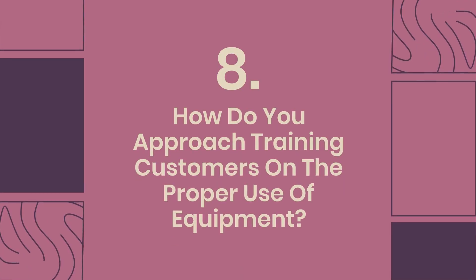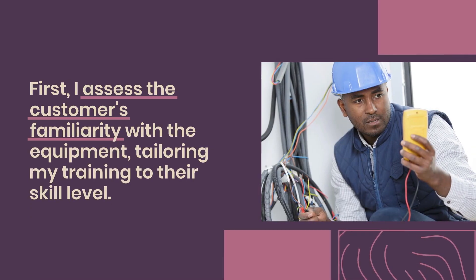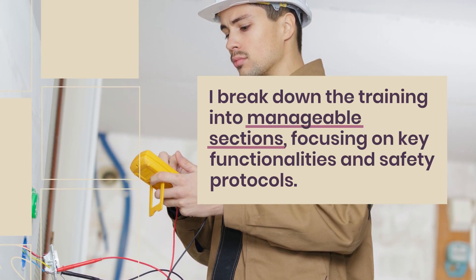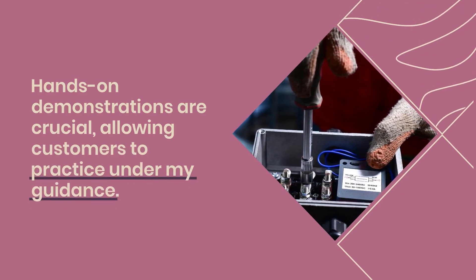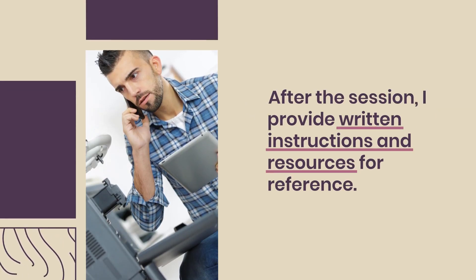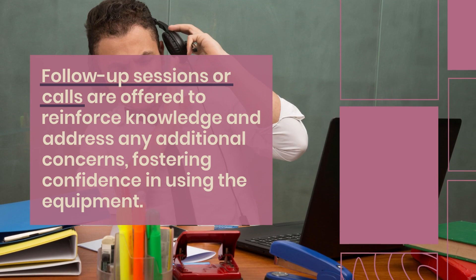Question 8: How do you approach training customers on the proper use of equipment? Training customers involves a structured approach. First, I assess the customer's familiarity with the equipment, tailoring my training to their skill level. I break down the training into manageable sections, focusing on key functionalities and safety protocols. Hands-on demonstrations are crucial, allowing customers to practice under my guidance. I encourage questions throughout the process to ensure clarity. After the session, I provide written instructions and resources for reference. Follow-up sessions or calls are offered to reinforce knowledge and address any additional concerns, fostering confidence in using the equipment.